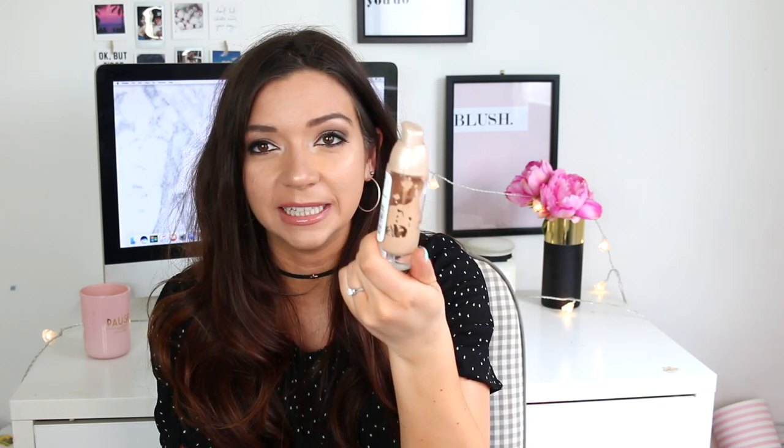First I'm going to talk about the Maybelline Dream Satin Liquid Foundation. I got sent this as part of a sponsored video with Feel Unique and Maybelline back around January to March, and I used it as the foundation for that tutorial. I have to say I wasn't expecting to love it as much as I did, and I've pretty much used it every single day since.